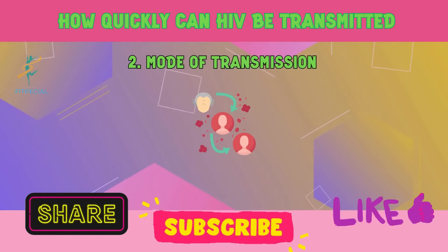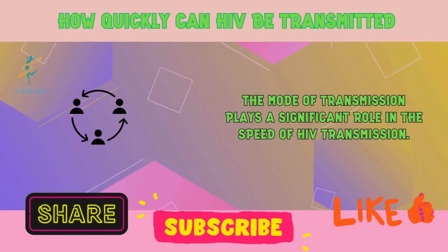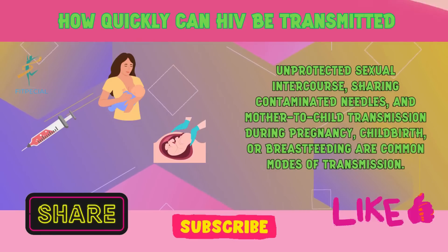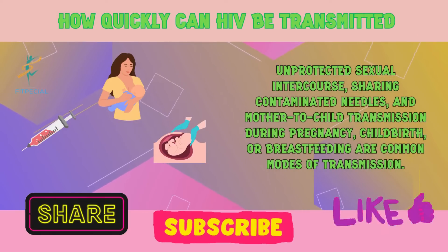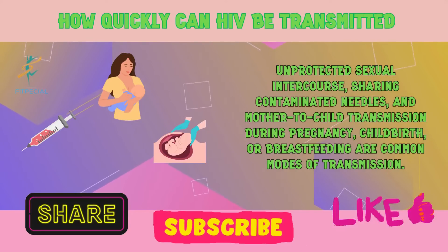2. Mode of transmission. The mode of transmission plays a significant role in the speed of HIV transmission. Unprotected sexual intercourse, sharing contaminated needles, and mother-to-child transmission during pregnancy, childbirth, or breastfeeding are common modes of transmission.